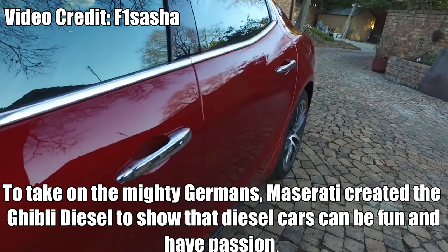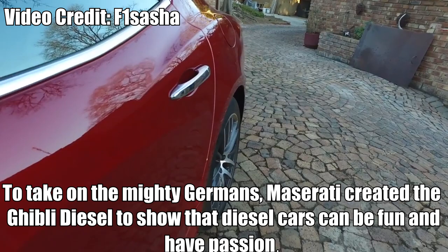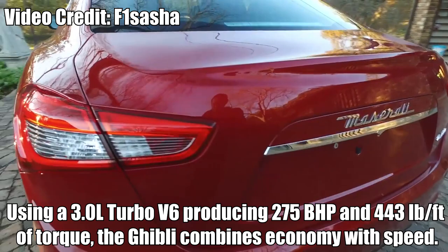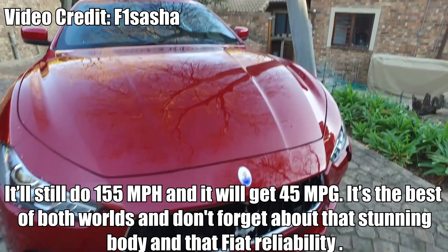Maserati Ghibli Diesel. To take on the mighty Germans, Maserati created the Ghibli Diesel to show that diesel cars can be fun and have passion. Using a 3.0L turbo V6 producing 275bhp and 443lb-ft of torque, the Ghibli combines economy with speed — it'll still do 155mph and will easily get 45mpg, so it's the best of both worlds. Don't forget the stunning body — and the Fiat reliability.